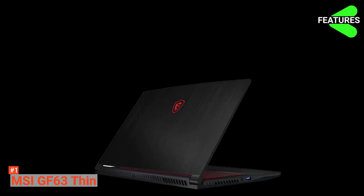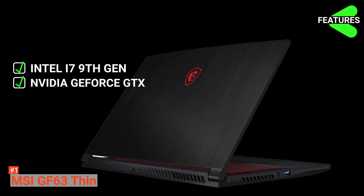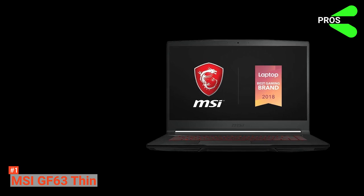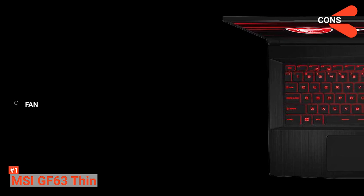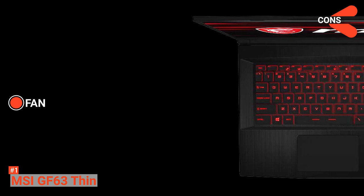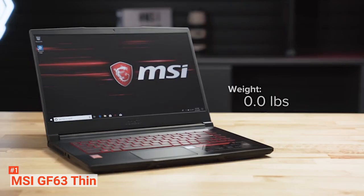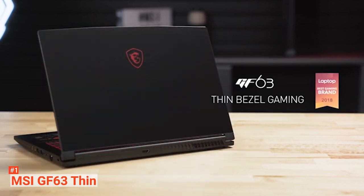MSI GF63 Thin key features include a ninth-generation Intel Core i7 processor, NVIDIA GeForce GTX graphics, Cooler Boost 5, and the MSI App Player. The pros are seamless gaming with the MSI App Player and a great display. On the downside, the GF63 has loud fans — like all high-performing laptops, it can get a little noisy during continuous gaming. But a little noise is better than a laptop that easily overheats. With the MSI GF63's thin body and big screen, game dominance is part of your everyday mantra.